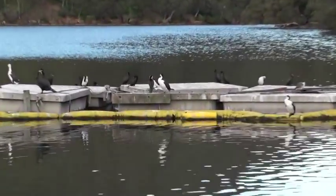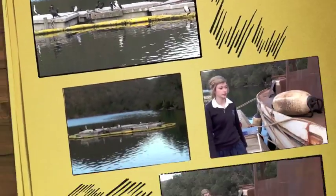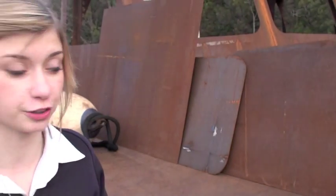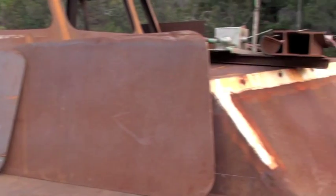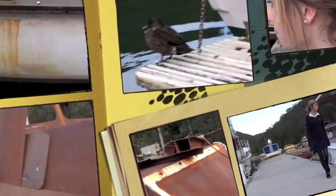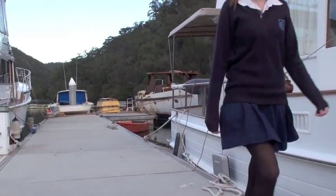As you can see behind me, there's still some natural bird life. Ducks are able to thrive here even though there's a lot of pollution.